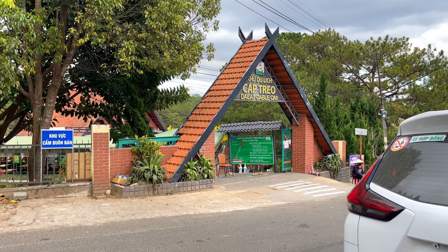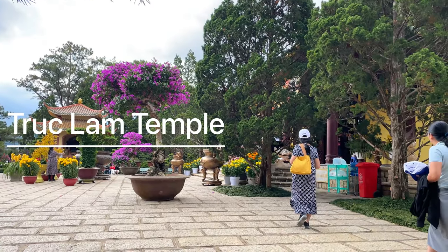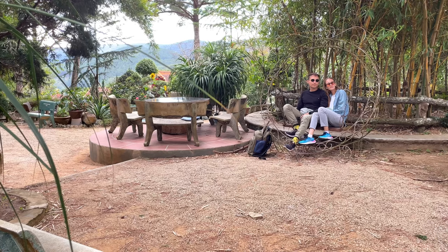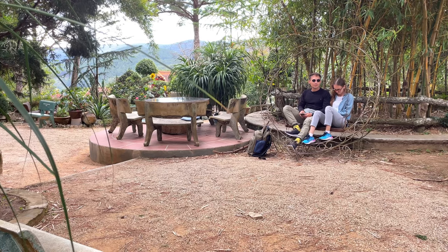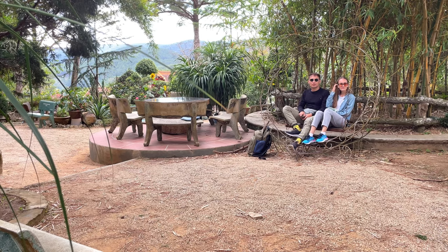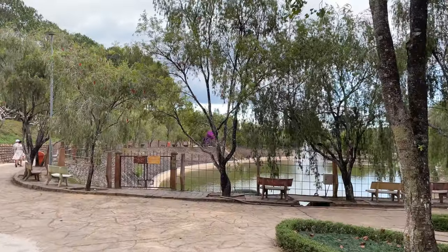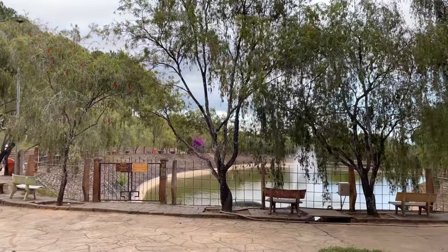We then took a taxi to another station of the cable car located at the foot of Chuklam Temple, where we enjoyed a pleasant stroll around its grounds. This temple offers many places for meditation, quiet secluded corners and flower alleys. It's a great place to relax from the heat and city hustle and enjoy nature and fresh air.